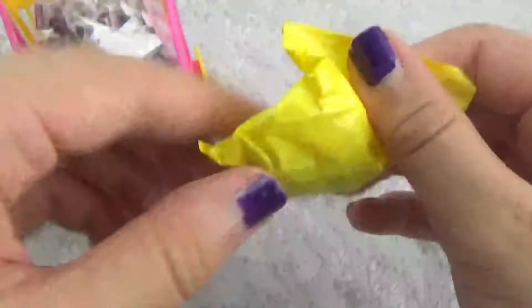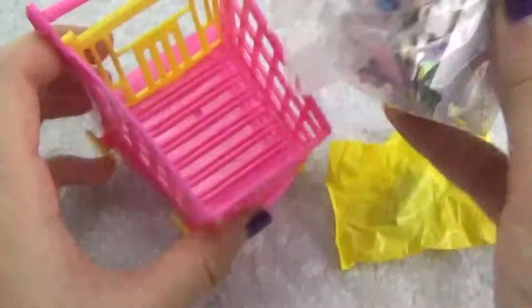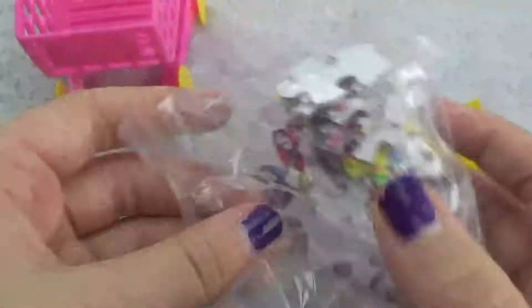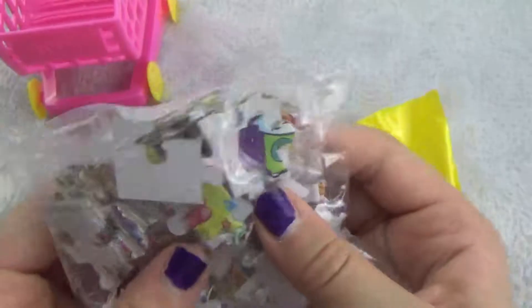Oh, there's the Shopkins! We got this little yellow bag with the Shopkins inside, and our 50-piece puzzle. This is so cool that we got this for only a dollar — this would be a great gift to give at Christmas if you have a younger sibling. It's really cool.